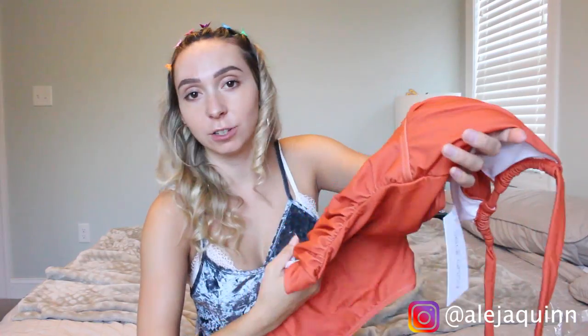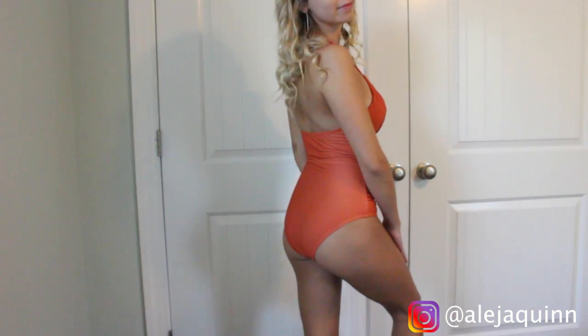My favorite part of this swimsuit is just the color — it's a beautiful burnt orange, I mean look at that. The fabric on this feels really nice. Actually the fabric on all these swimsuits feels nice.